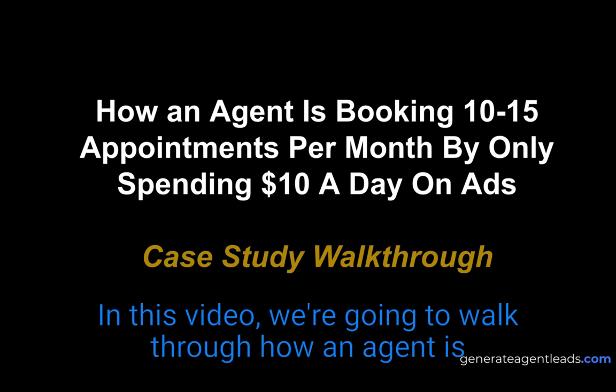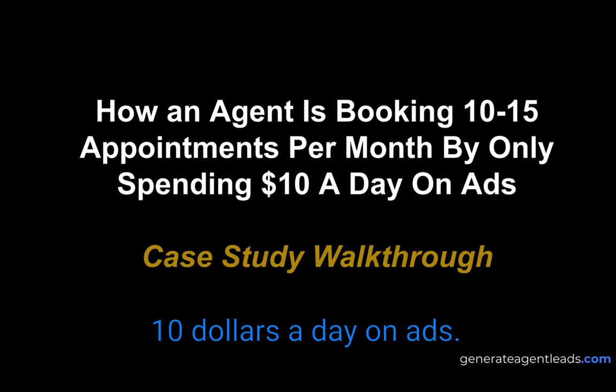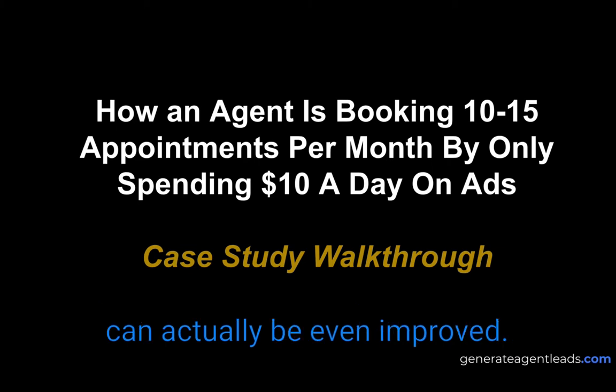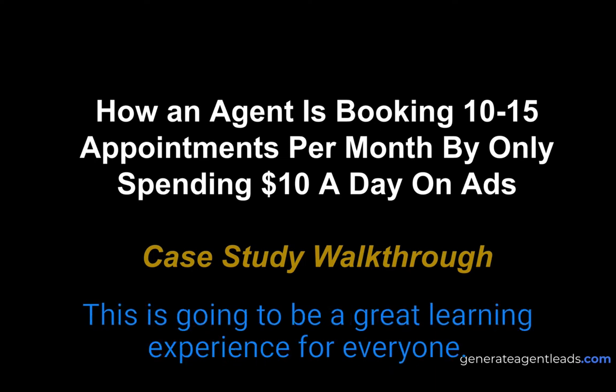In this video we're going to walk through how an agent is booking 10 to 15 appointments per month by only spending $10 a day on ads. This is a case study walkthrough and we're also going to give you some tips and tricks on how to actually improve this process, because 10 to 15 appointments can actually be even improved. There's a lot of things we can improve, so this is going to be a great learning experience for everyone.